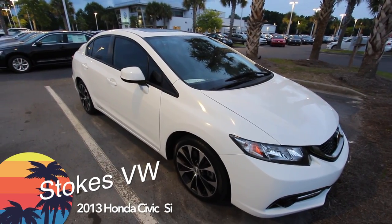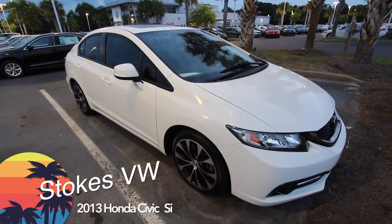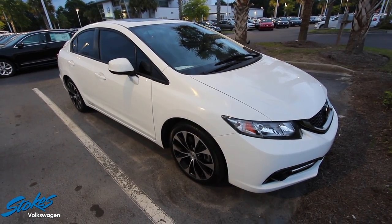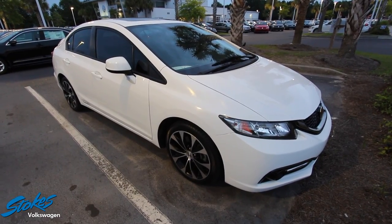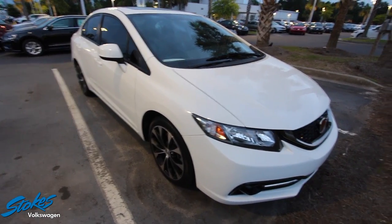Welcome to Stokes Volkswagen. Tonight we're looking at the Honda Civic Si — it's a 2013. I'll be showing you this vehicle and its current condition, so we'll do a little walk-around here on this used Honda Civic Si. So far, looking good.